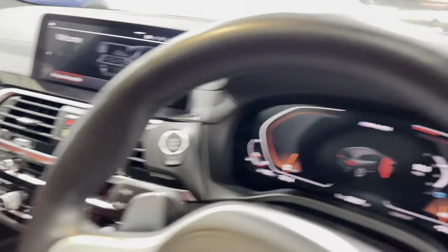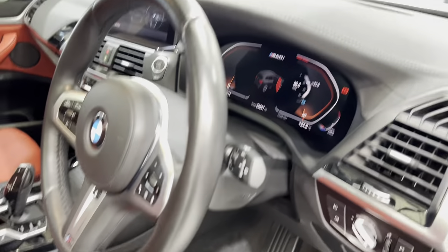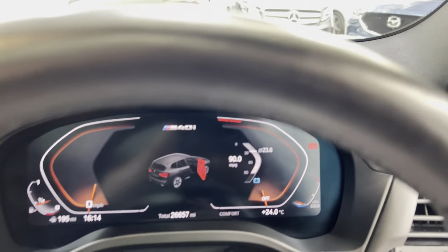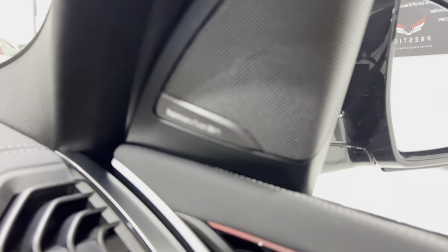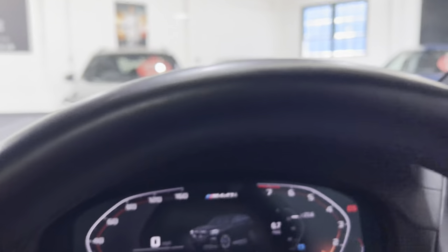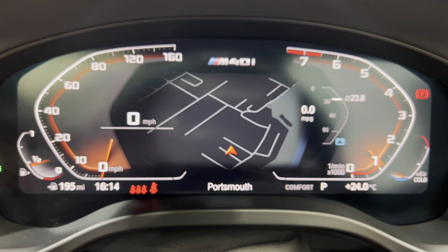The heads-up display — you can see it there. Let's jump in and start it up. You can see the Harman Kardon sound system speakers. We have the technology package which gives you the navigation in the centre of the display screen.